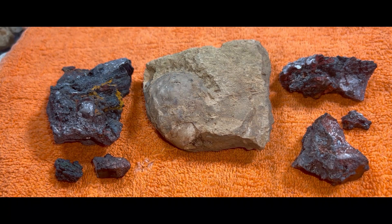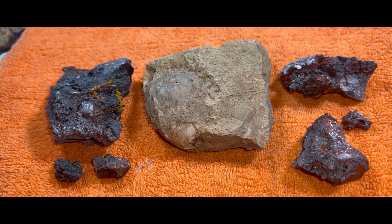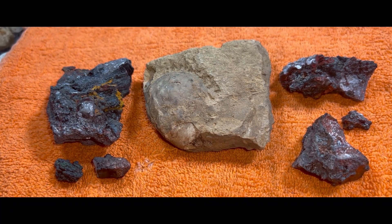I figured you guys wouldn't want to watch me struggle through the package for about 10-15 minutes, so we're not doing a live, but we will be taking a really close look at some of these awesome pieces. Although I've already covered Graves Mountain material in a previous video, the pieces we have today do have some different characteristics. We even have a crystal point this time, and a nice clam fossil that looks pretty incredible up close. So without further ado, let's jump right into it.